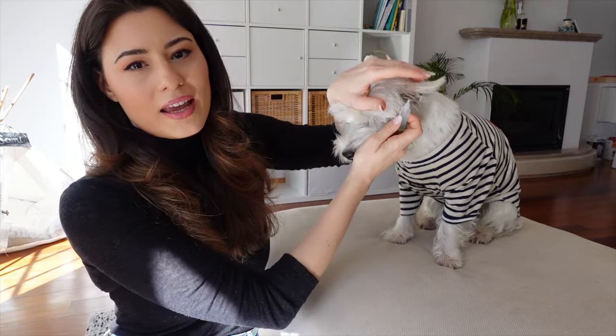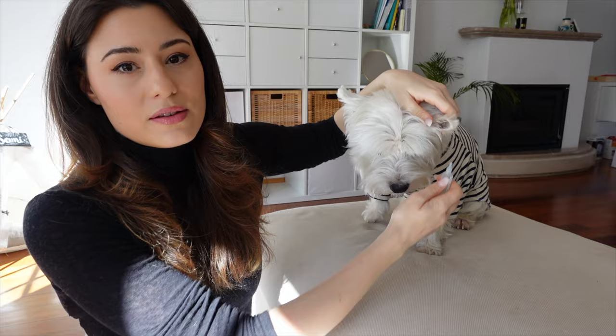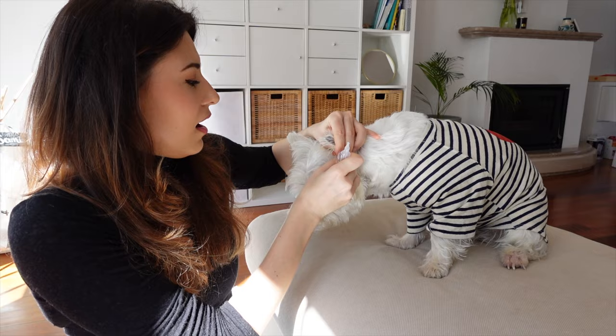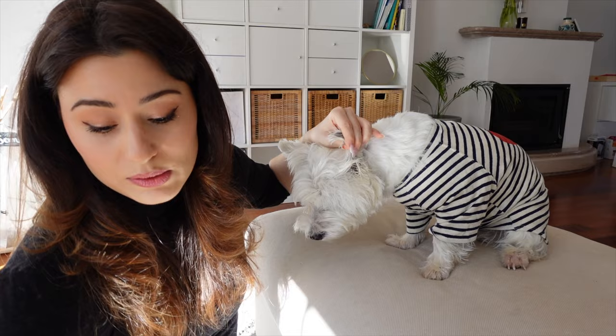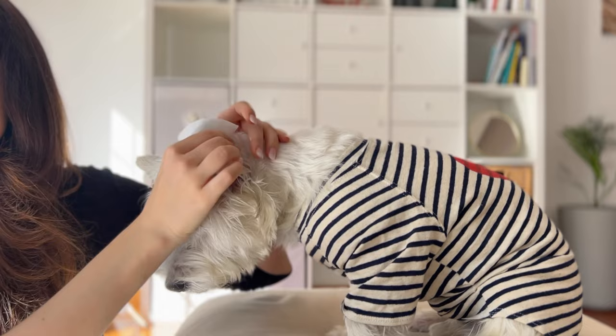This Sunday we had to take an unexpected trip to the vet because Sammy developed an ear infection. I know that Westies normally have ear infections because of allergies, but Sammy has never had any ear problems. He had some otitis when he was about three months old, but he's never had anything with his ears since then, so this was quite new and unexpected.